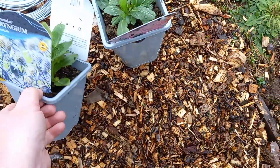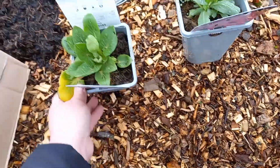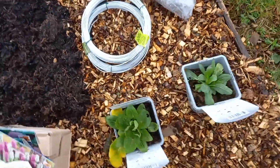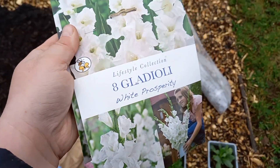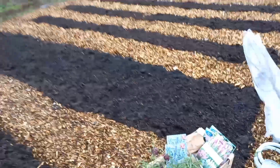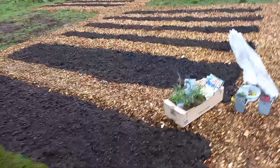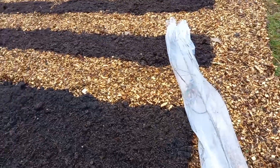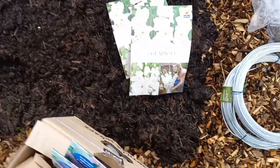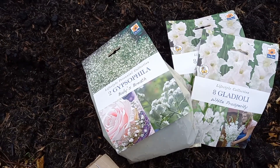I also got from Trego some Erigeron Pink Jewel, because I absolutely love erigeron - I've got the Platinum one here at home as well. And these are my flowers - I got two packets of white gladioli to go on the big flower patch. This is going to be hopefully full of cut flowers. I've not tried a big patch before for cut flowers, so I'm a bit excited about that. I've also got gypsophilia.